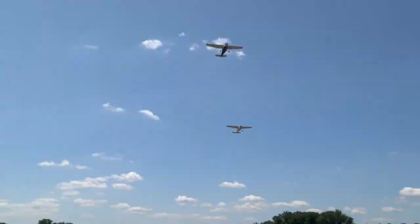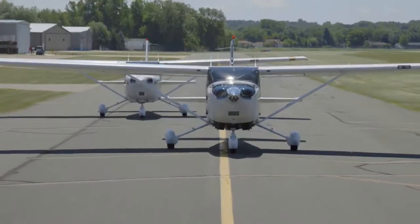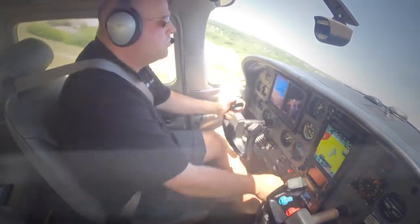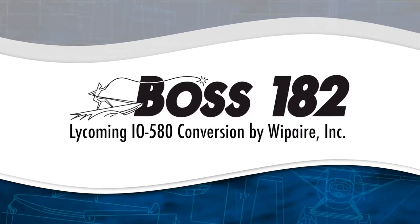At Whip Air, our passion is in giving pilots the freedom to explore. So if you're a late model Cessna 182S or T owner or pilot, we'd like to invite you to take another good look at your airplane and discover what it's like to fly like a boss. Say hello to the Boss 182 Performance Conversion from Whip Air.